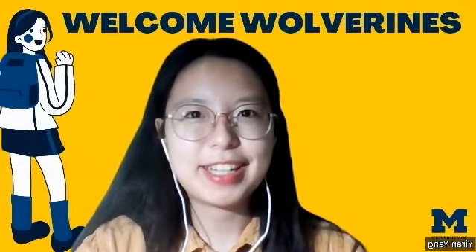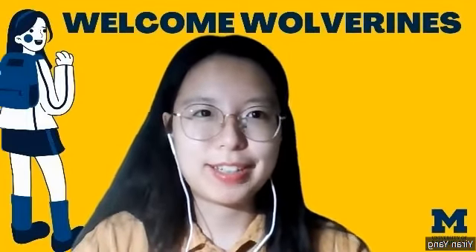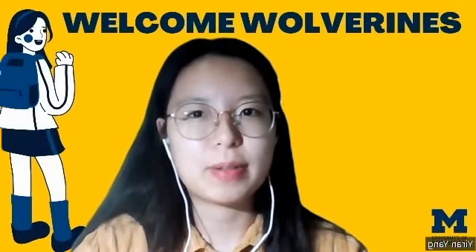Hey everyone, my name is Yiren. I am a junior majoring in EECS and minoring in ECOM. For this video, I want to talk to you all about things that you can do during the summer at Ann Arbor.